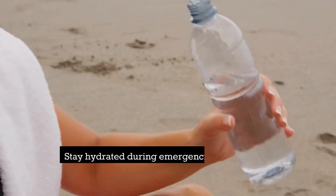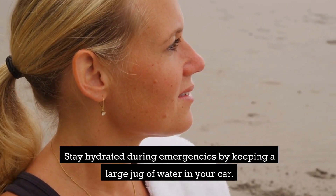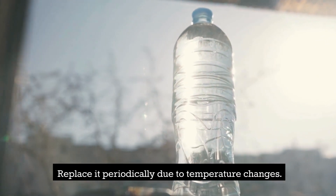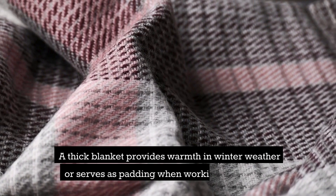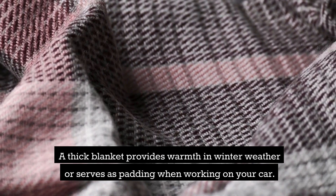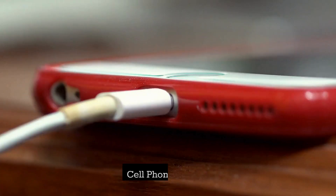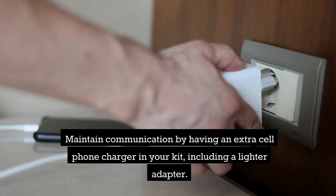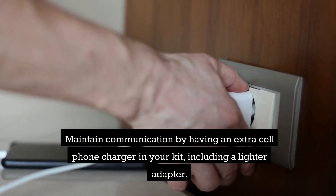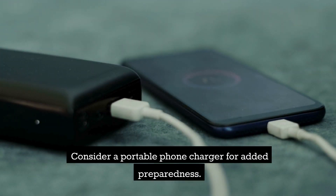Water — stay hydrated during emergencies by keeping a large jug of water in your car. Replace it periodically due to temperature changes. A blanket — a thick blanket provides warmth in winter weather or serves as padding when working on your car. Consider adding a reflective emergency blanket or sleeping bag. A cell phone charger — maintain communication by having an extra cell phone charger in your kit, including a lighter adapter. Consider a portable phone charger for added preparedness.